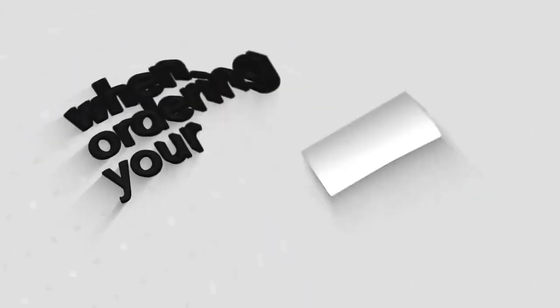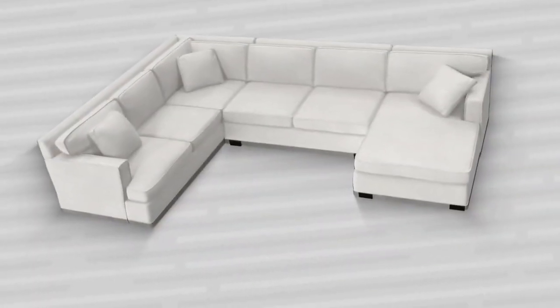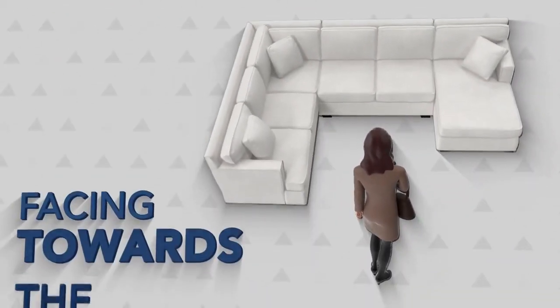Here's a helpful tip when ordering your Ashley sectional online. If you would like your chaise on either the left or right-hand side of the sectional, then choose your preferred option as if you were facing towards the sectional.